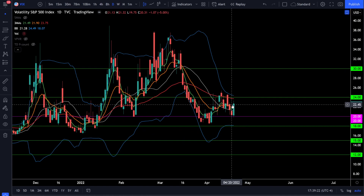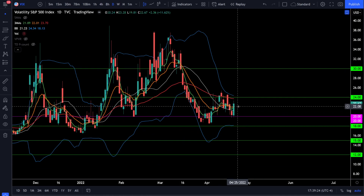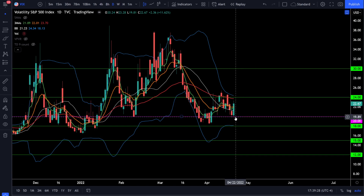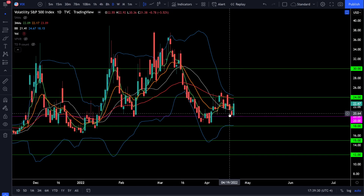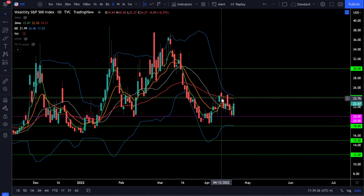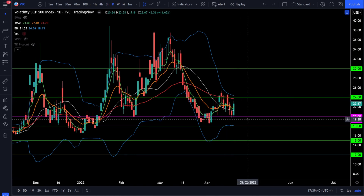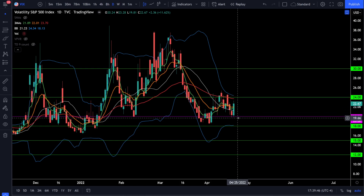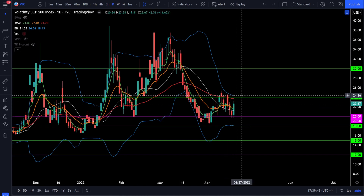On the VIX, we were up 11.62% today, spiking back above 22. Even though it did look like the VIX was starting to break down below 20, the VIX clearly found support at that level and volatility is back as we start to sell off. This is going to be a volatile whipsaw between 20 and 24 — we're getting bullish when the VIX is below 20 and very cautious and bearish if the VIX starts breaking above 24. Watch that range between 20 and 24 to help decide which direction the market is likely trending.